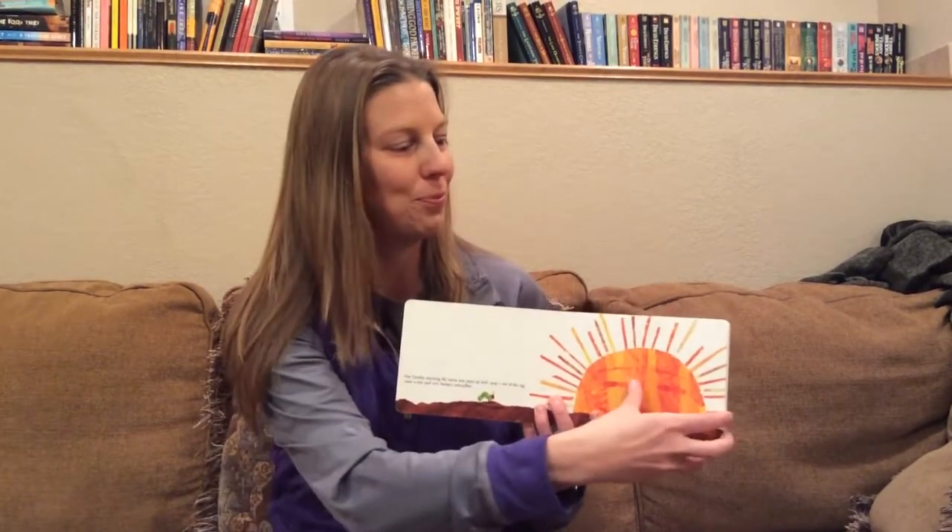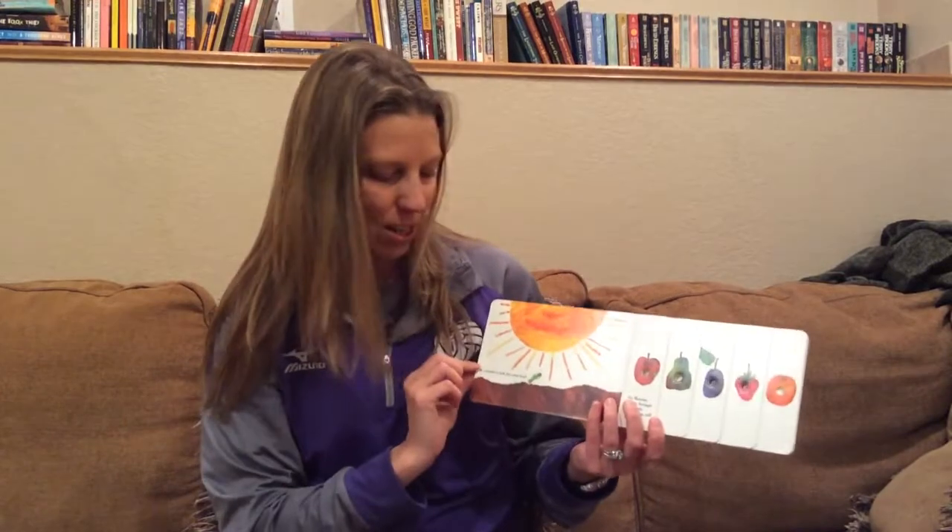In the light of the moon, a little egg lay on a leaf. One Sunday morning, the warm sun came up and pop out of the egg came a tiny and very hungry caterpillar. He started to look for some food.